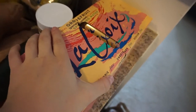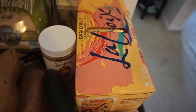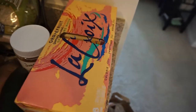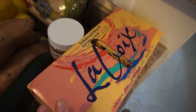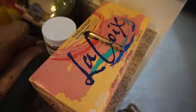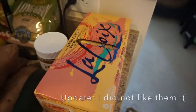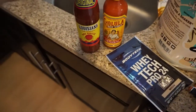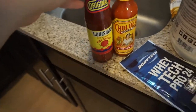I got these LaCroix grapefruit waters. I had the sparkling ice waters that I always get but they have sucralose in them and gave me a huge headache. I'm going to try these instead — they don't have sucralose in them and I think I'm pretty sensitive to preservatives. I was trying to find just one can but apparently you can't buy just one can anywhere, which is a whole other thing. Then over here I got more hot sauce — Cholula and Louisiana is so good.